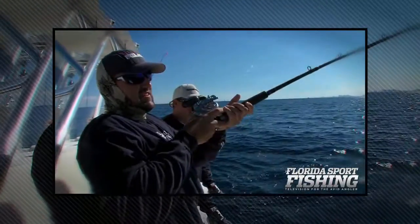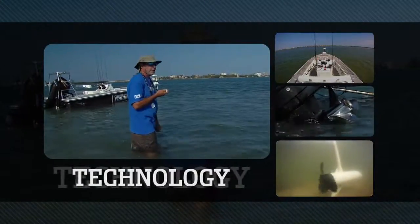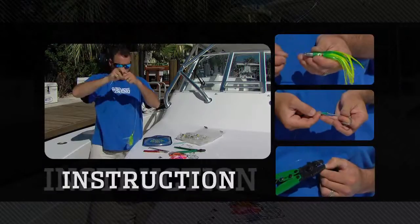What an absolutely awesome experience. We've got a perfectly rigged lure. We're going fishing.